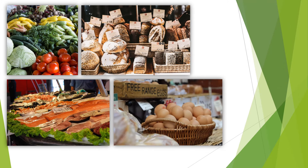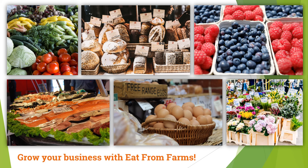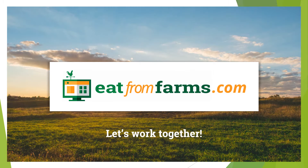Visit our website to learn more about how Eat From Farms can grow your business and join the many farmers in the US and Canada reaping the benefits of our system. Let's work together and get more families to eat from farms.